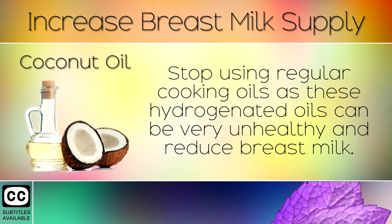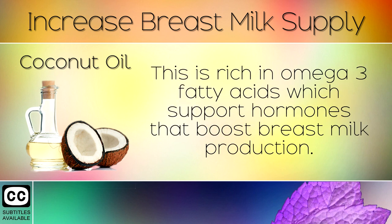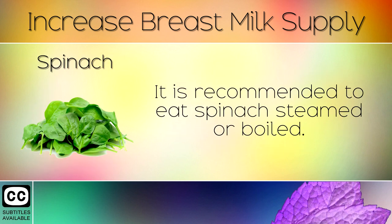5. Coconut Oil. Stop using regular cooking oils, as these hydrogenated oils can be very unhealthy and even reduce breast milk. Switch to extra virgin coconut oil and try to take 1-2 tablespoons each day. This is rich in omega-3 fatty acids which supports hormones that boost breast milk production.